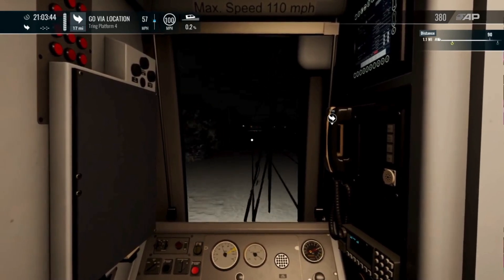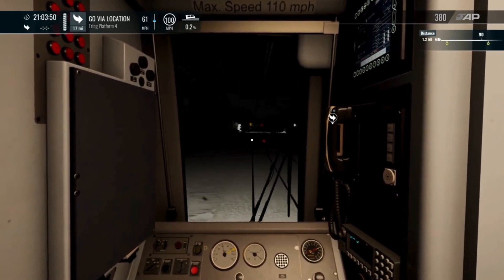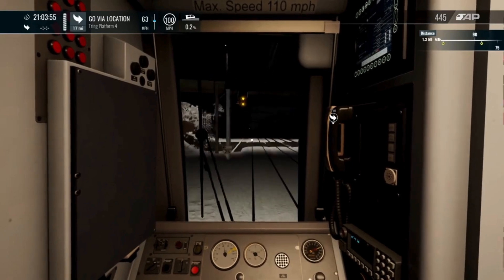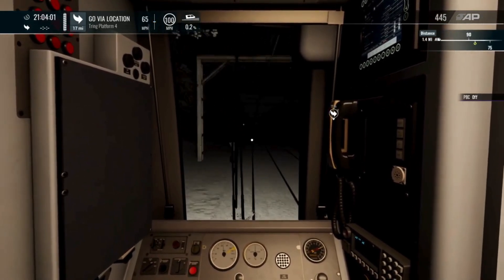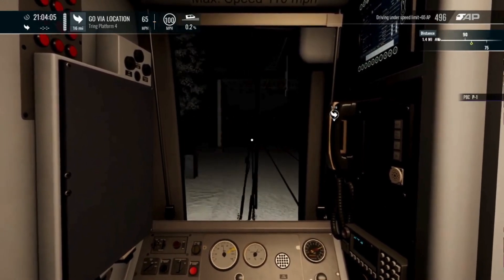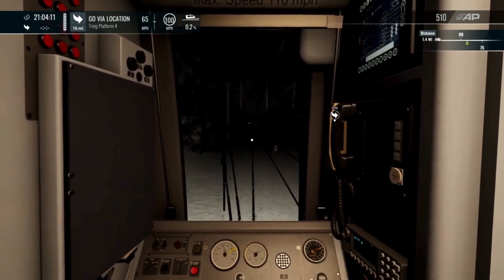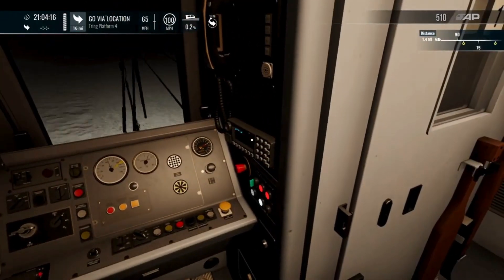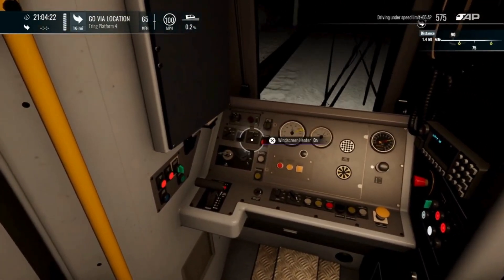I think the scenario mentioned that we've got a late running service in front of us. So that's why we're kind of stuck with these single and double ambers. At the moment we've got a double amber so that's about a third of line speed which I think is about here and we'll stay at this constant for a while. Until we get a green then we can go full throttle. Of course our GSMR radio doesn't have a service head cord because this is a scenario. Windscreen heater on? Yeah, we'll put that on.